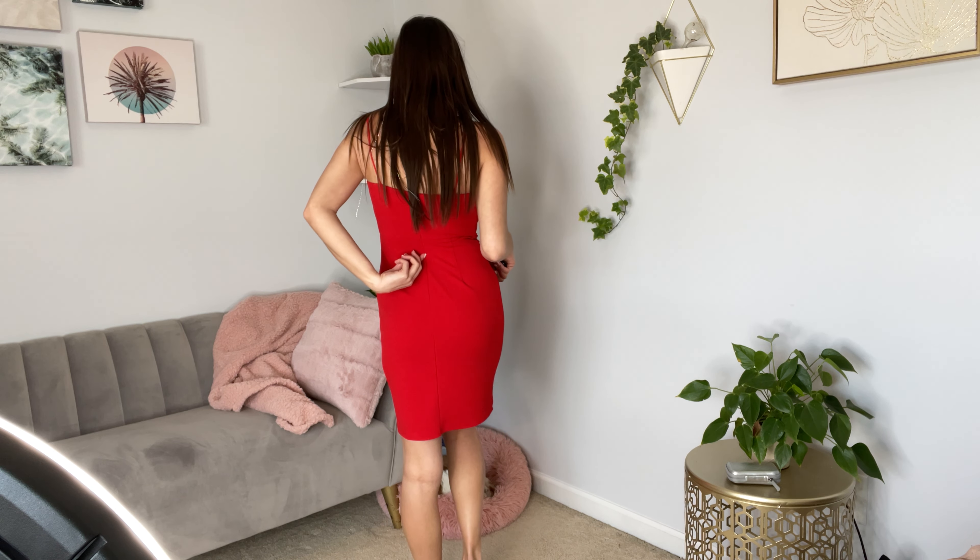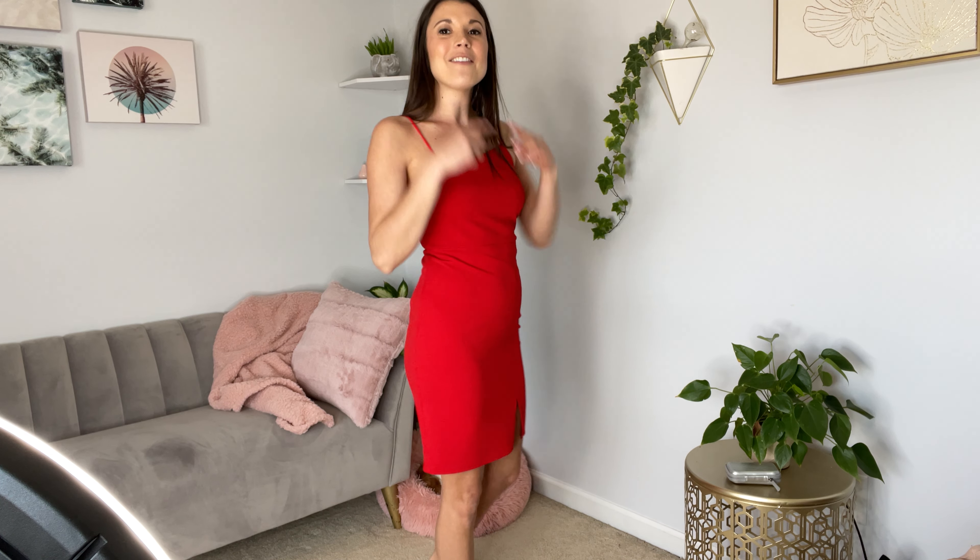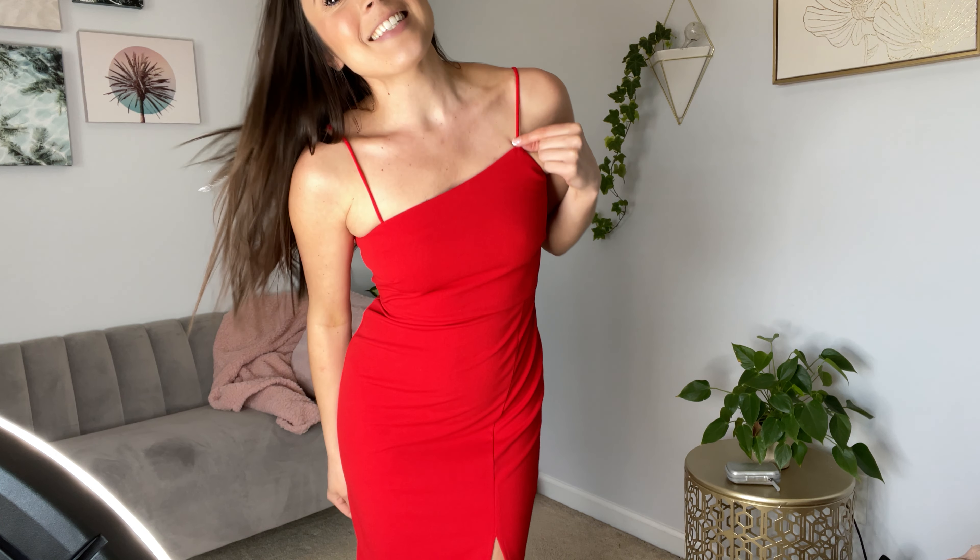It does have a zipper that goes along the back for easy on, easy off, and it has this asymmetrical neckline that I love. It looks so flattering and it does have these really skinny, also stretchy straps. It's taking me out.